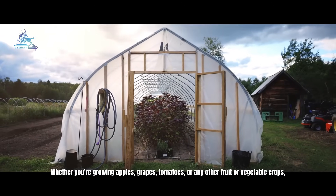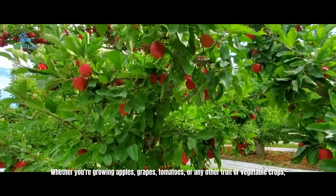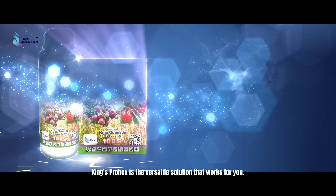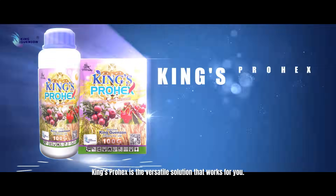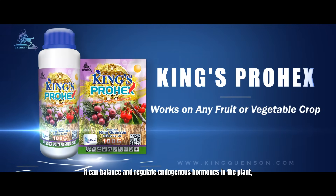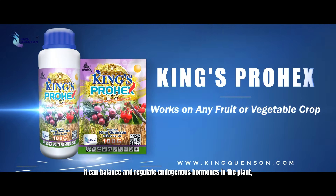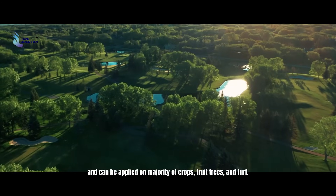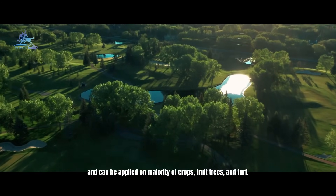Whether you are growing apples, grapes, tomatoes, or any other fruit or vegetable crops, King's Prohex is the versatile solution that works for you. It can balance and regulate endogenous hormones in the plant and can be applied on the majority of crops, fruit trees, and turf.